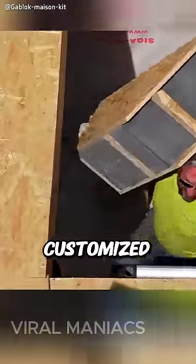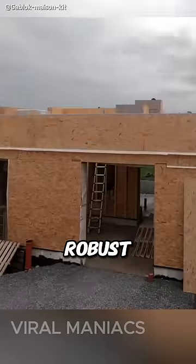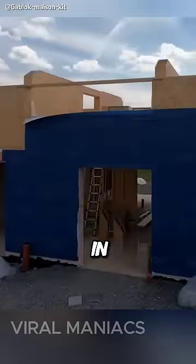You also get customized blocks for areas such as the roof. The final product is a robust and well-insulated house that keeps warm in the winter and cool in the summer.